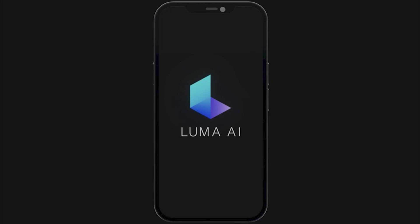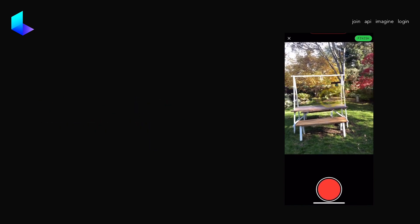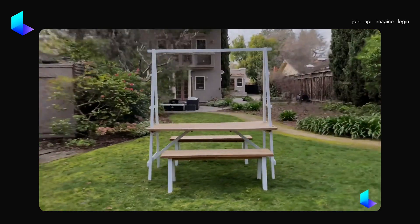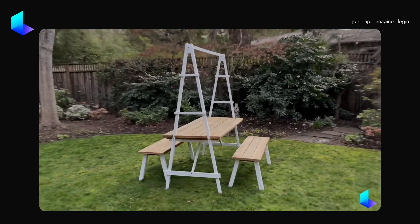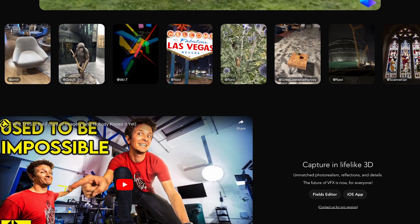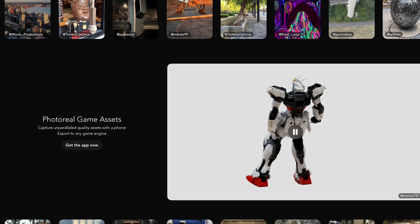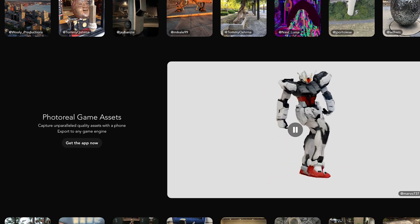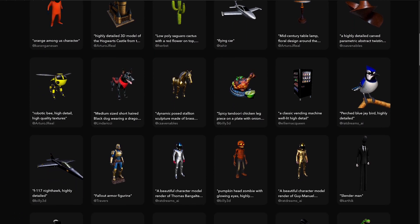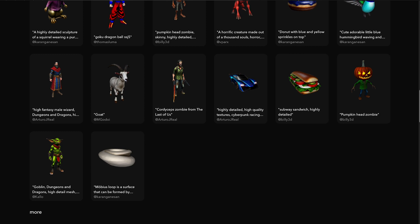Number 9: Luma. Luma AI is an AI-powered platform that enables businesses and organizations to automate their workflows and improve operational efficiency. The platform uses machine learning and natural language processing algorithms to analyze data and automate repetitive tasks. Luma AI provides a range of tools and services to help users automate their workflows, including a visual interface for building automation workflows, pre-built templates for common use cases, and integrations with popular business applications such as Salesforce, HubSpot, and Zendesk. The platform also provides tools for monitoring and managing automated workflows, as well as analytics and reporting to help users optimize their processes.